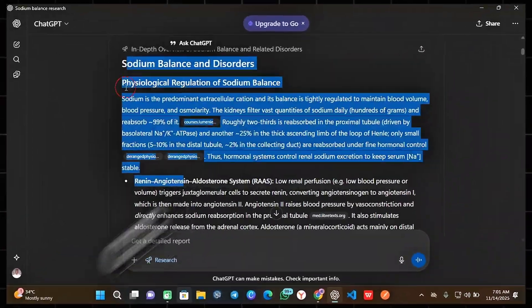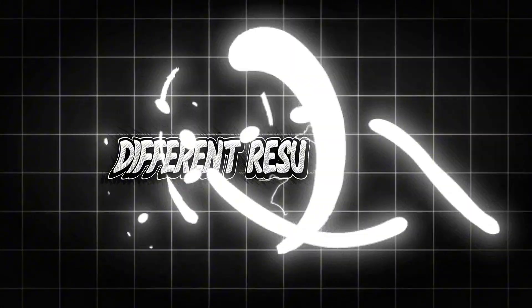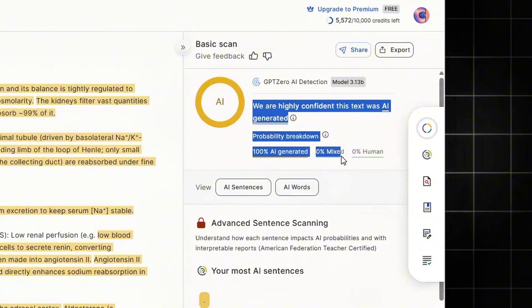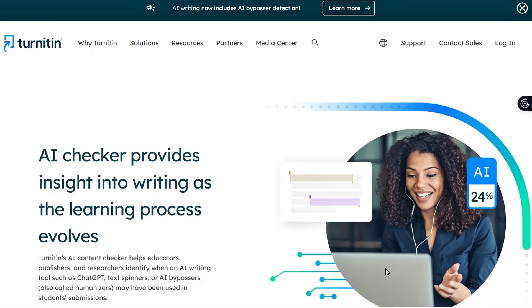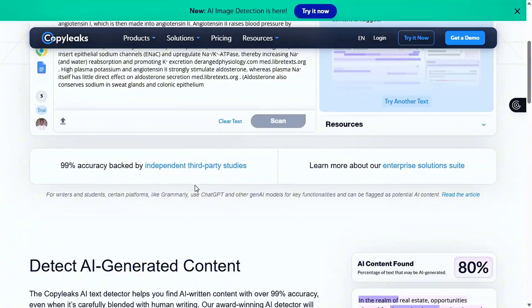I copied the exact same ChatGPT text and pasted it into 8 different AI detectors. And guess what? Every single one gave completely different results. GPT-0 said it's 100% AI, Turnitin said it's 50-50, and CopyLeaks called it human-written.